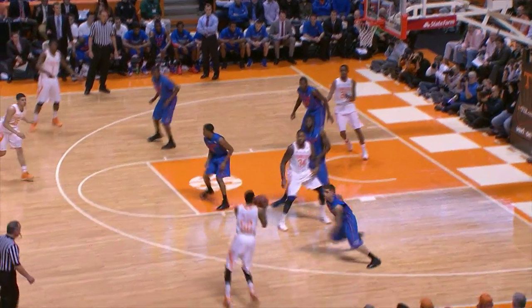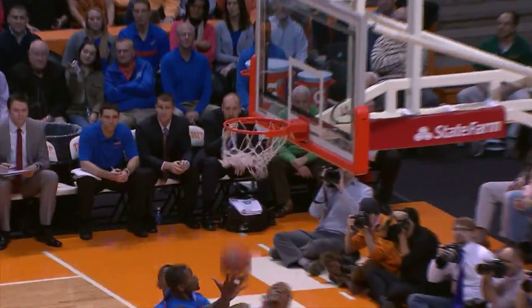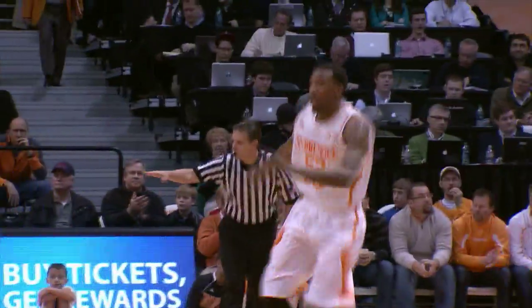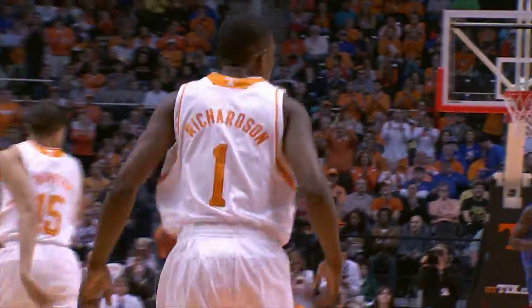Trying to back him down into a double team, now flips it out to McCray. McCray against Wilbekin, drives baseline, a little floater is good on the baseline. Maimon works against Young, spins, can't get in, gives it out. Richardson, good, a three, long range. Make them pay when they double team like that.